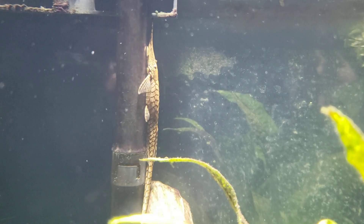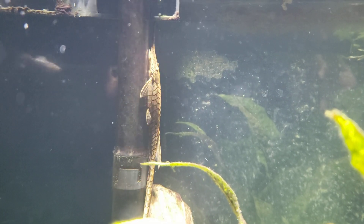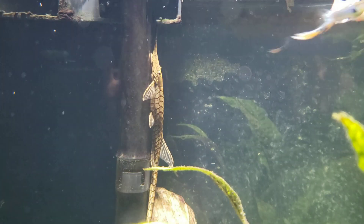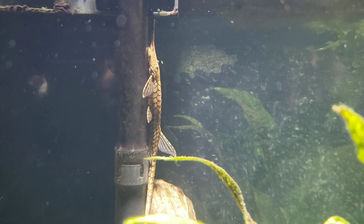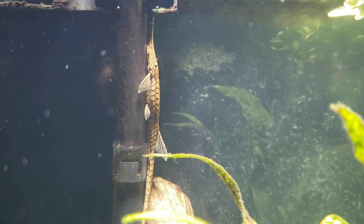It almost looks like a garfish or something — it makes it look even more prehistoric than these fish already look. There's a little bit better look at it; you can even get a bit of a look at that long snout off the front of it. It'll be interesting to see how this fish does as far as keeping the tank clean — it is an aufwuchs grazer, an algae-eating scraping type fish, as you can see by the way it hangs on with its sucker mouth.